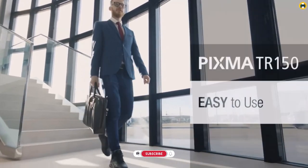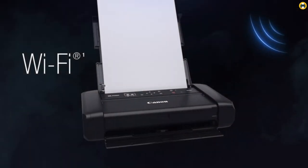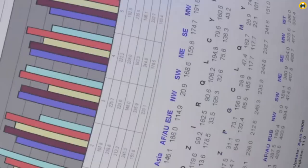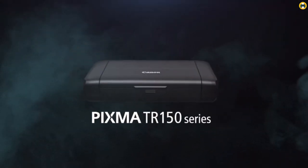Overall, the Canon PIXMA TR-150 Wireless Mobile Printer is a great choice for those who want a reliable and efficient black and white printer they can take with them anywhere. With its impressive wireless options, intuitive OLED display, and optional battery power, this printer will make sure you never miss an opportunity to create quality prints. Highly recommended.